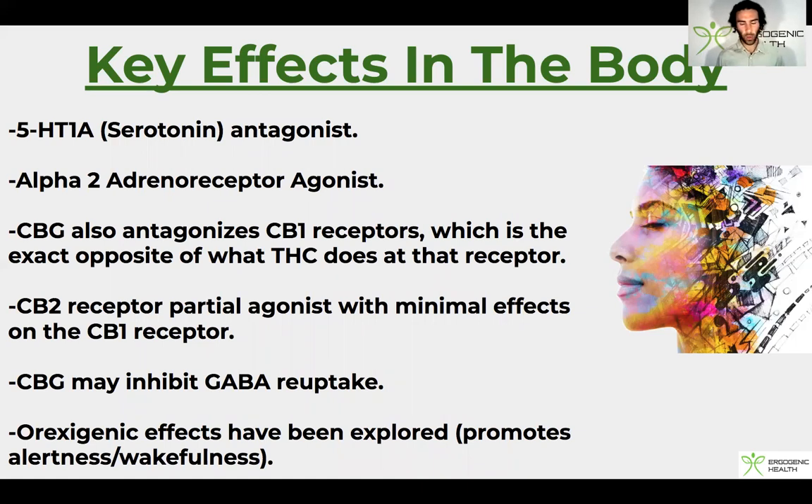CBG also possesses alpha-2 adrenoreceptor agonism. I did some further research and alpha-2 agonism can actually raise growth hormone levels, which was quite interesting. I'm wondering if CBG can also elicit that sort of effect.